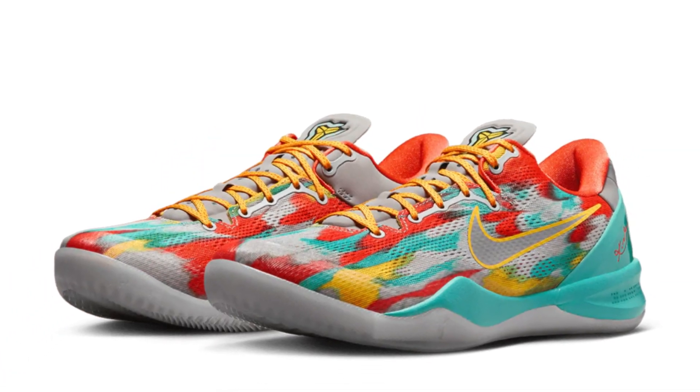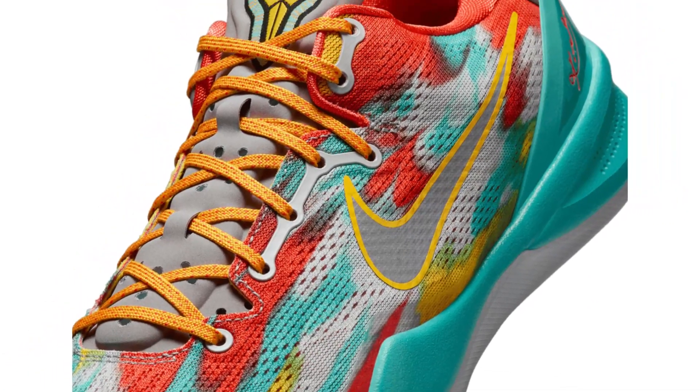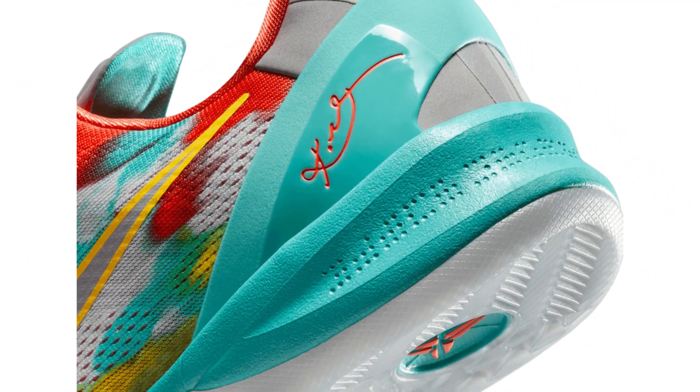The upper is made of engineered mesh, Nike React technology in the midsole, and a traditional herringbone traction pattern on the outsole. A molded plastic heel and an arched midfoot plate offer stability and support.